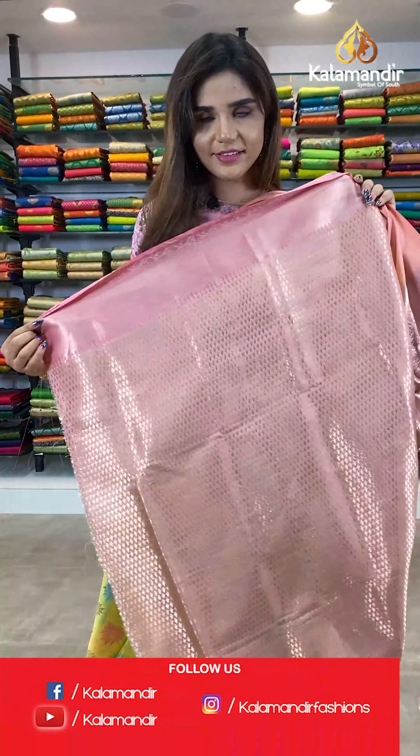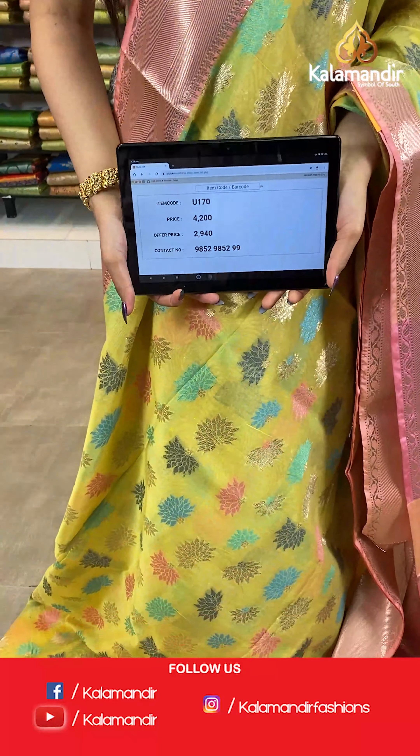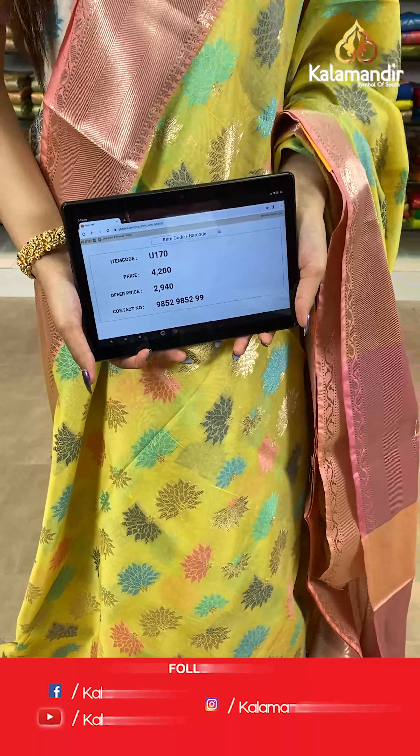And a contrast blouse. The item code is U170, the actual price is ₹4200 and the offer price is ₹2940. To place your order, send us a screenshot on number 9852985299.